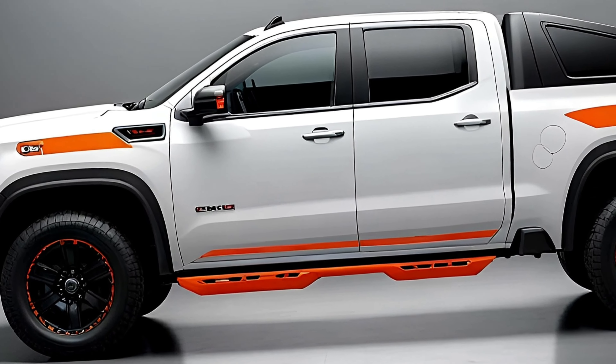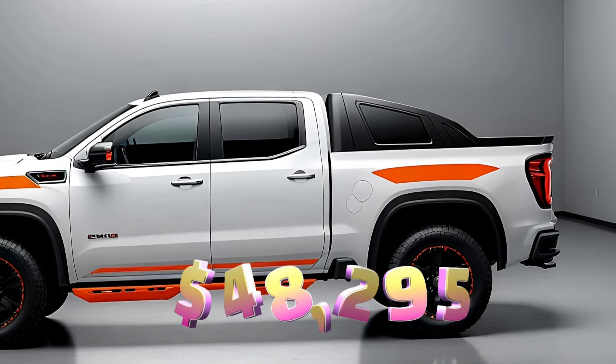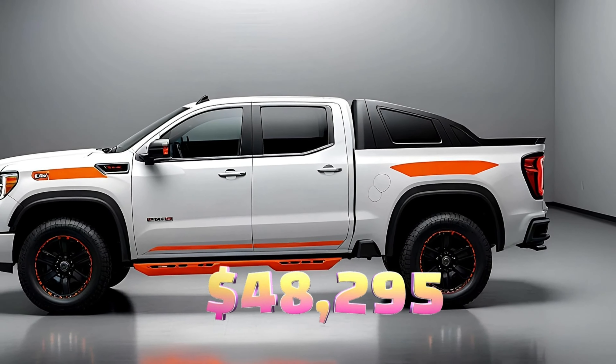Let's talk pricing. The 2025 Sierra HD starts at $48,295 for the base model and can go all the way up to $94,795 for the top-of-the-line Denali Ultimate. We recommend the SLT trim with four-wheel drive and the diesel V8 for the best combination of performance, features, and value. You'll also get a solid warranty: three years or 36,000 miles for the limited warranty and five years or 60,000 miles for the powertrain, plus one free scheduled maintenance visit within the first year.